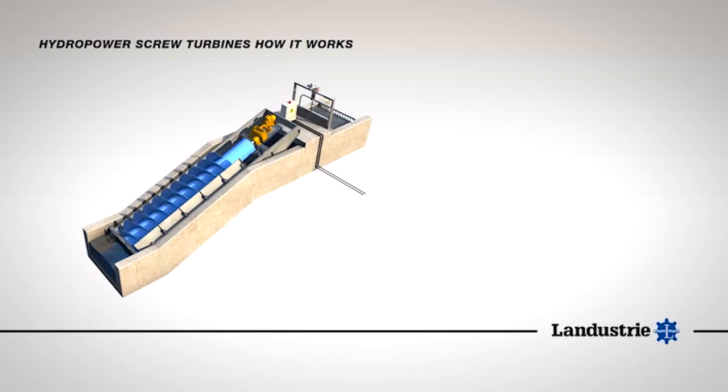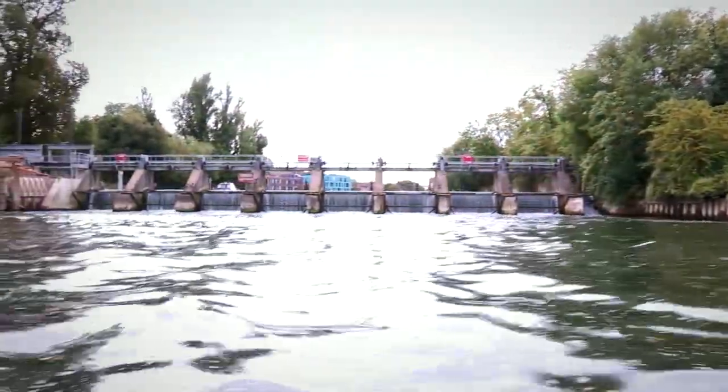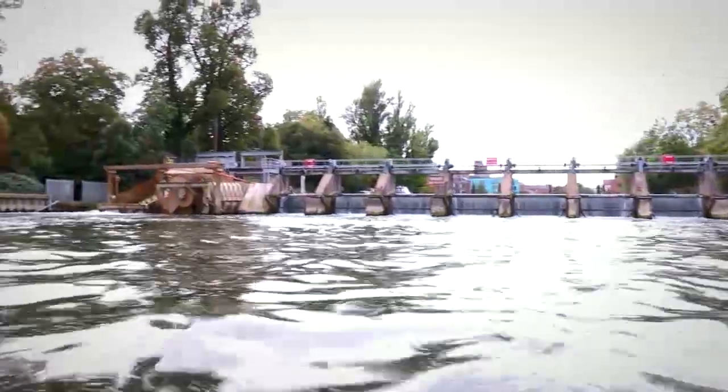This installation has two Archimedes screws, each fitted with 185 kilowatt W22 motor generators. They're fitted in parallel and give a combined output of over 300 kilowatt hours, 24 hours a day.